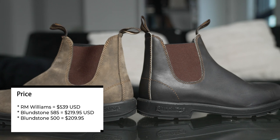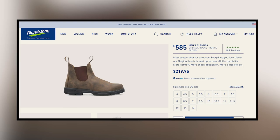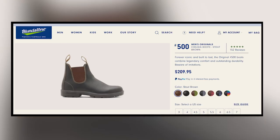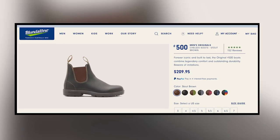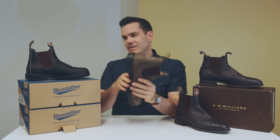This Blundstone 585, which is actually more popular than the 500 and the 550, is $220. The 550 also costs $220. The 500 is $210 because the 550 and the 585 have a better shock absorption system, more strategically placed foam, and a leather liner for extra comfort. So in general, the 550 and the 585 are more comfortable than the 500.